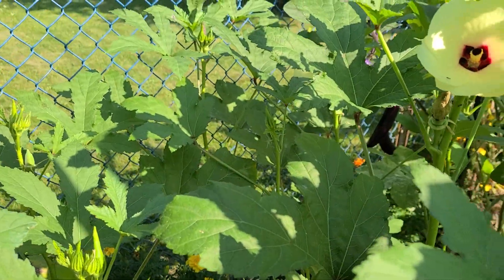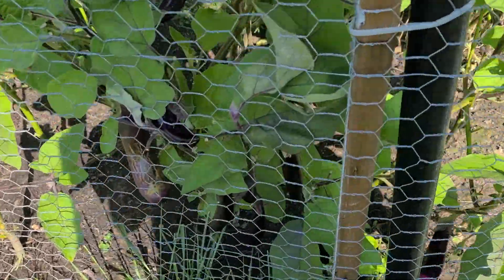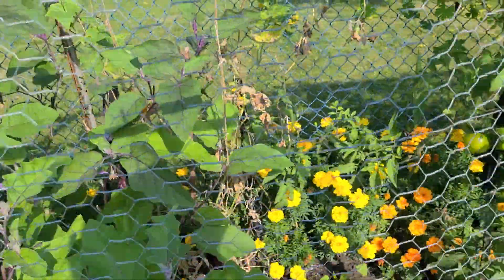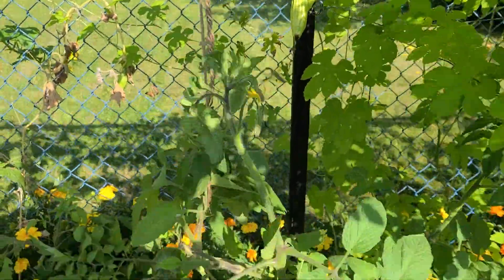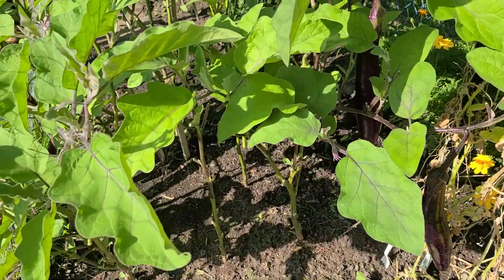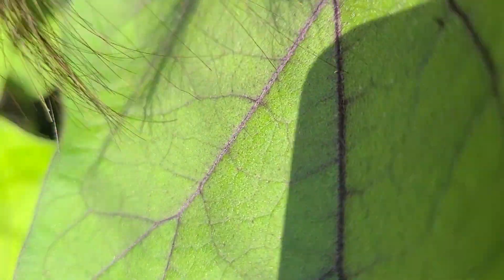I already got some okra. Look at our eggplant. Our bitter melon. And the eggplants — I don't think I have to pick them now, because we ate a lot of eggplant already.